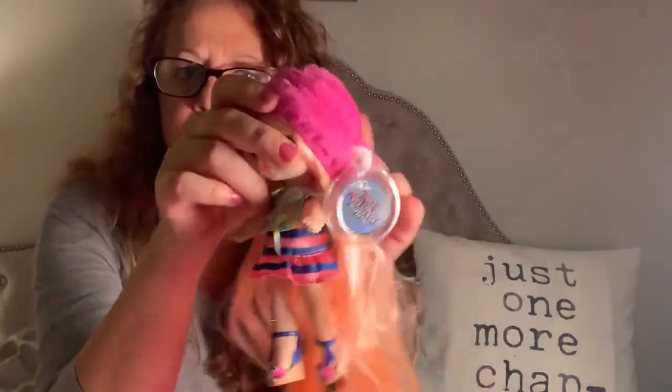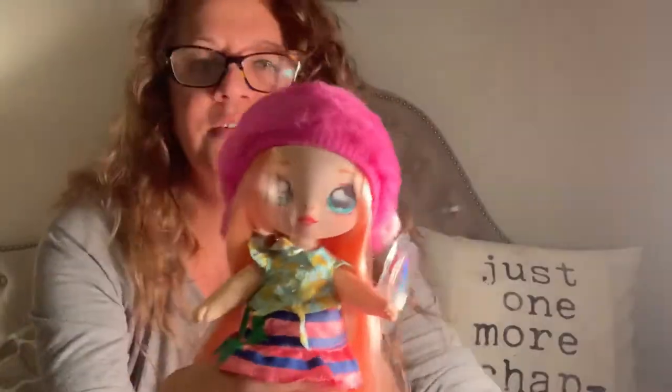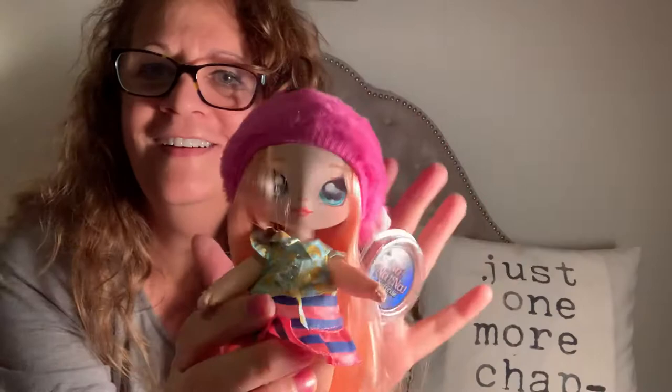My fourth Na Na Na - two series one, two series two. I can't wait to see what's in series three - is it out already? I'm a little backed up on my dolls. Look how cute she is - the shoes and her hair. So I hope you enjoyed my crazy little unboxing video but I have so much fun with my mini Blythe and my mini Lalaloopsies. They're super cute. I'm going to order some new ones too.